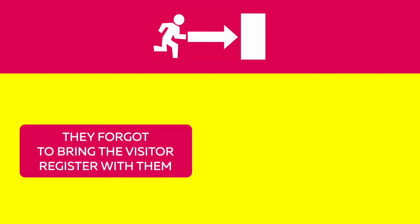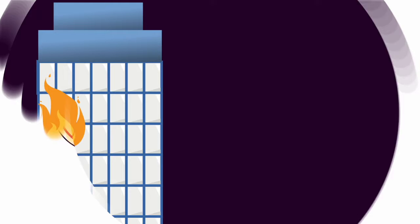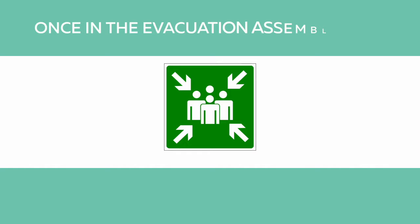Recently, during a real fire evacuation, they forgot to bring the visitor register with them and weren't able to verify the safety of all employees on site. One of the problems his fire drill teams faced was clearing the floors and spot checking each zone for stragglers. One of the floor wardens on duty that day was not available, and neither was his backup. Therefore, no one was able to clear that floor before the first responders showed up.